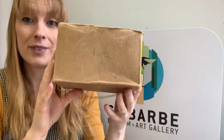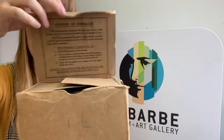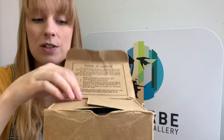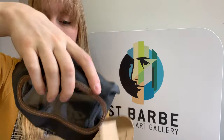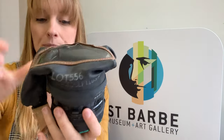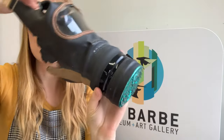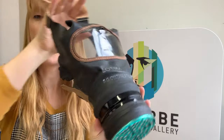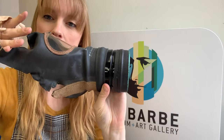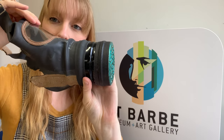Today's object is this — a gas mask, complete with gas mask box. Inside you've got packing instructions, and then further in you take out your gas mask. This is a genuine World War II gas mask, and everybody was issued with one of these — every person in Britain was given a gas mask to wear.